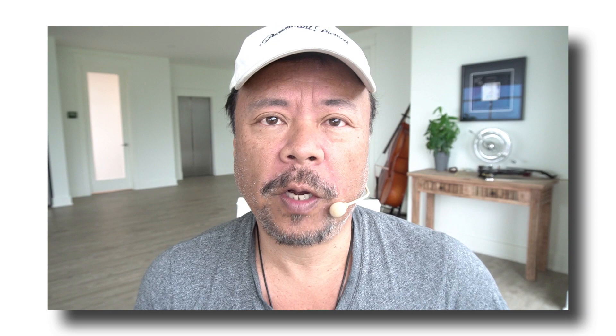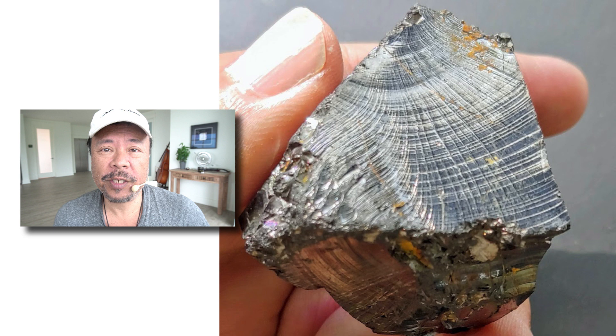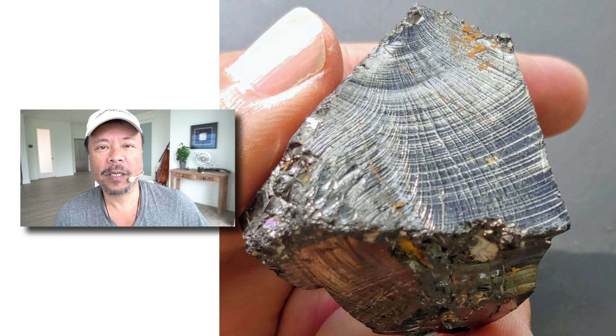We got inundated with requests for more information about Shungite on my photography website. So I went in and researched protective things for EMFs, and the thing that came up most often was this mysterious rock called Shungite. It sounded very weird, it looked like black glass — shattered glass — which is kind of how the Chinese have been counterfeiting it. They've been giving you black shattered glass and calling it Shungite and charging you a lot of money for it, unfortunately.